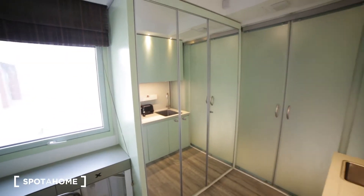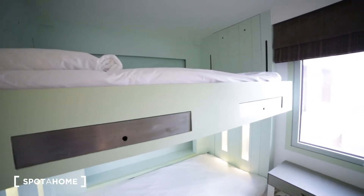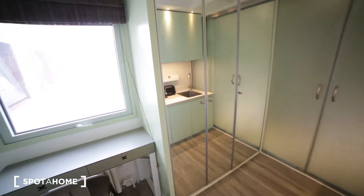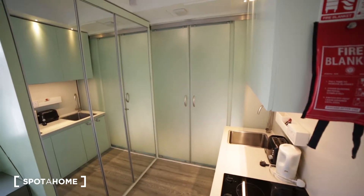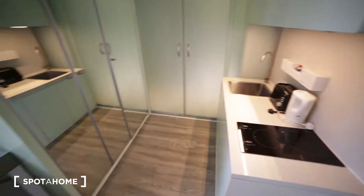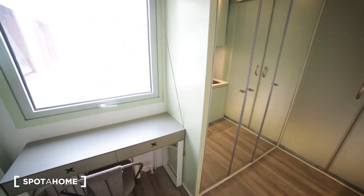So I'm entering the studio apartment. This studio is quite spacious — it can be for one or two people. This studio is adapted for wheelchair users, so you have a big door and a big bathroom, and everything is a little bit lower than standard to make it easy for wheelchair users.